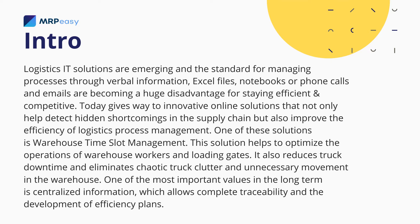Today gives way to innovative online solutions that not only help detect hidden shortcomings in the supply chain, but also improve the efficiency of logistics process management. One of these solutions is warehouse time slot management.